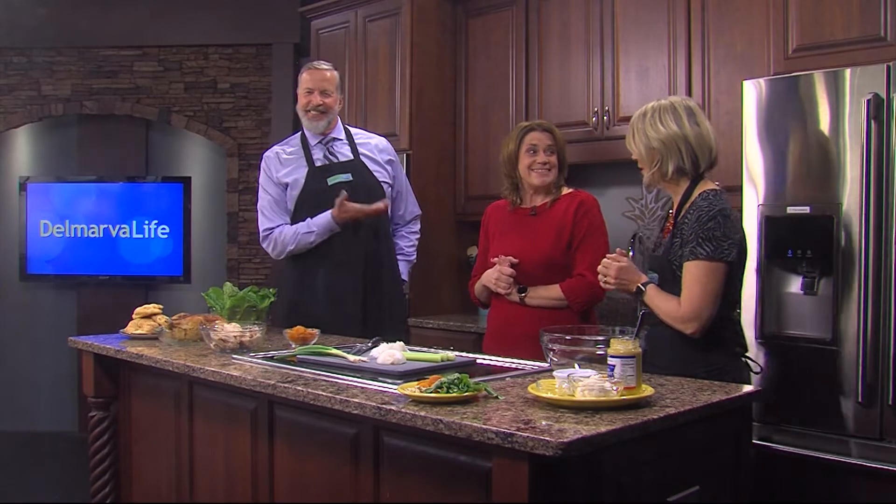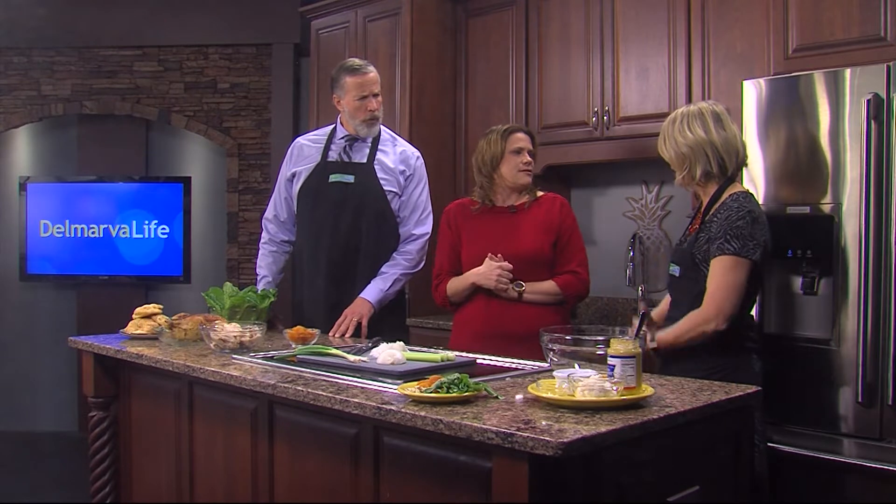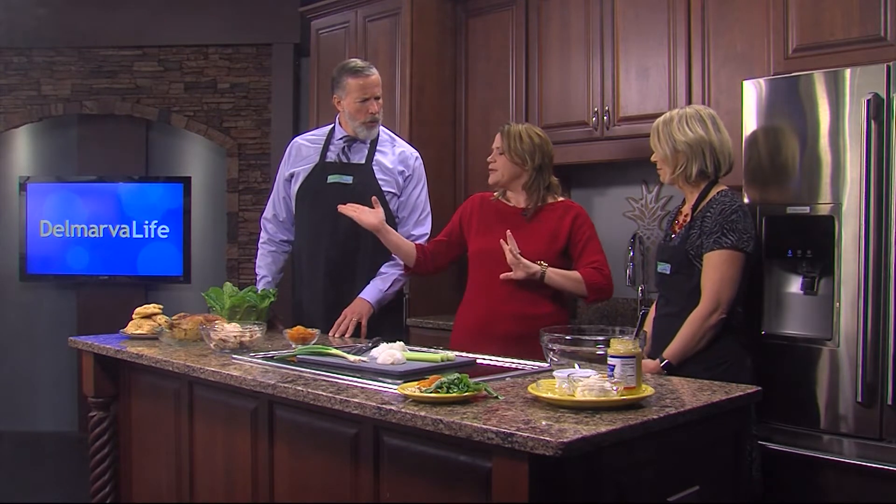Tide Time food blogger Laura Davis joins us in the Delmarva Life Kitchen. Happy New Year! Happy New Year to you. So, you're going to show us how to make a chicken salad. A chicken salad — I thought, you know, with New Year's resolutions, one of mine is always trying to do better on meal planning and cook more at home.